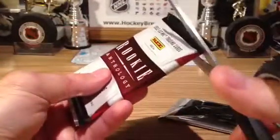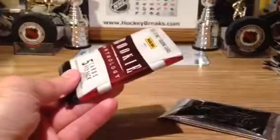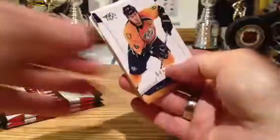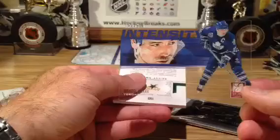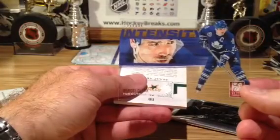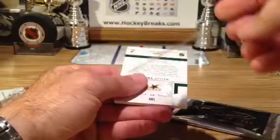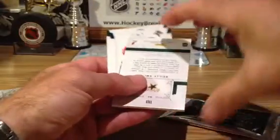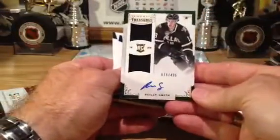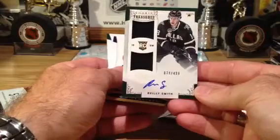Should be our Rookie Treasures — wow, look at this! Wendell Clark. I didn't even know he was in the set. Nice hit for Toronto — this guy was awesome to watch play during the 80s. No kidding, intensity. Riley Smith to 499, Rookie Treasures, going out to Dallas.